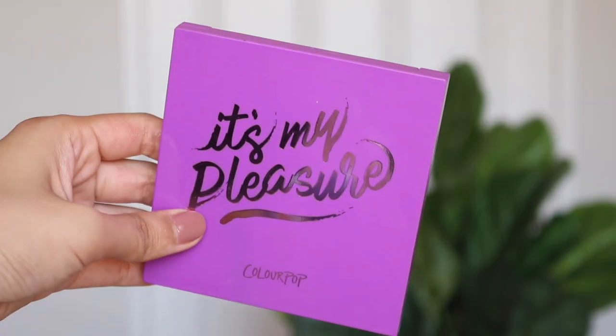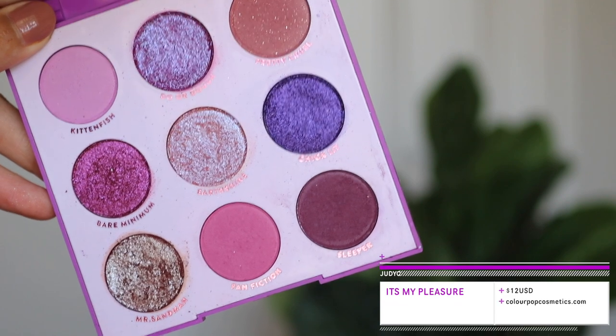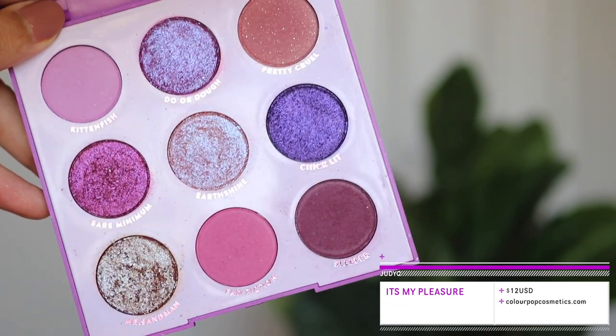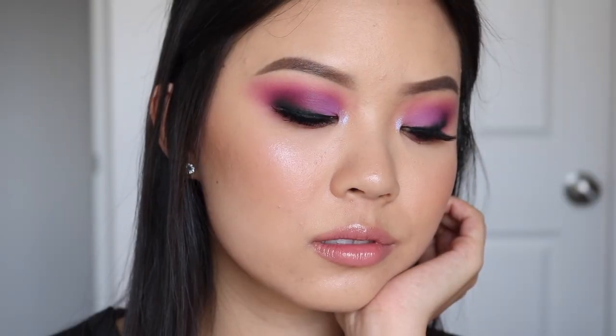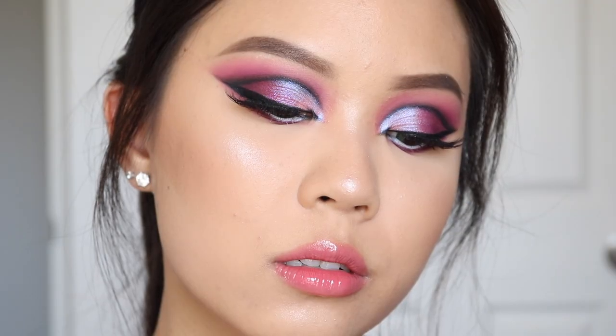The next item I want to share is the It's My Pleasure eyeshadow palette. I am just so obsessed with these nine-pan palettes from ColourPop. So monochromatic. If you watched my review, it was a very positive one — I loved almost everything about it. The only thing I didn't like was the range of mattes; I wish there was one more matte and one less shimmer. But that's honestly just being very nitpicky. Overall, this is a great affordable purple palette.